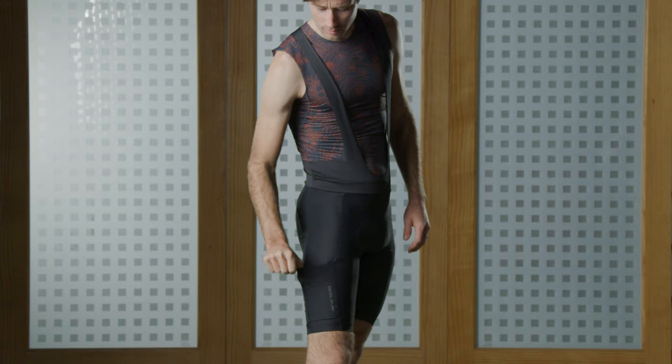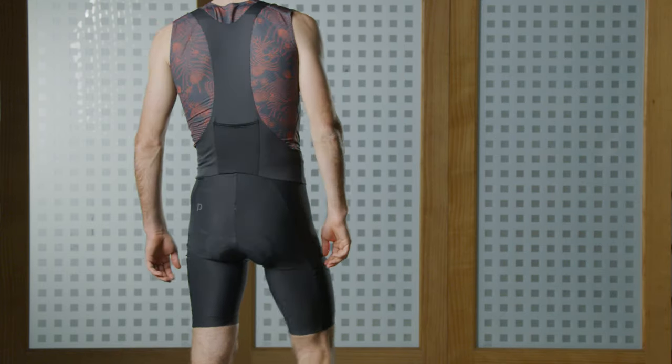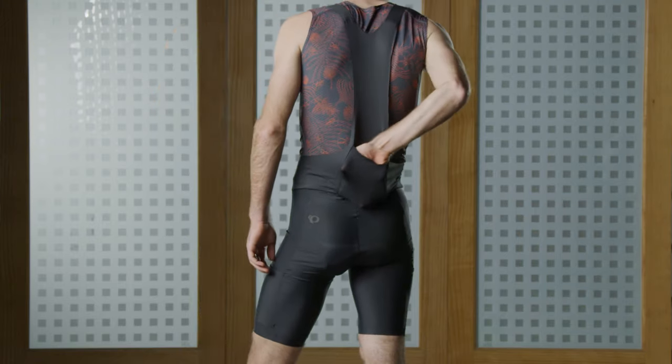Cargo shorts are great because they free up space in your jerseys. They give you the freedom to wear different types of tops and easy access to food, your phone, or anything else you might need.